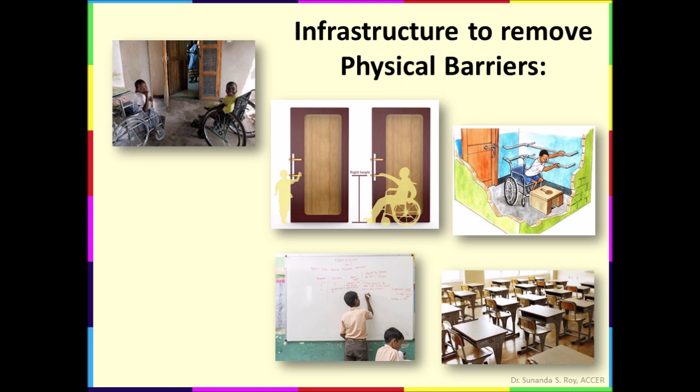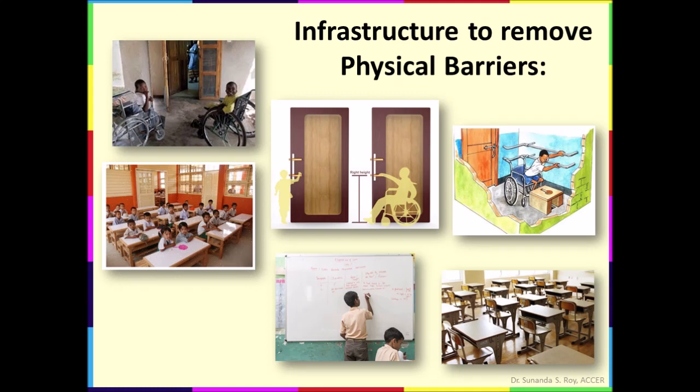The blackboards or whiteboards are fixed at a proper height in the class to be accessible to all children, including those who want to come near the board and read it. These blackboards and whiteboards should not be too high for students in wheelchairs to access. The classrooms have adequate daylight and extra light when necessary, which is especially essential for students who are mildly and moderately visually impaired. The noise level in the classes is minimized to avoid distractions.